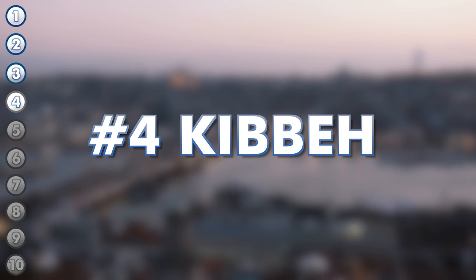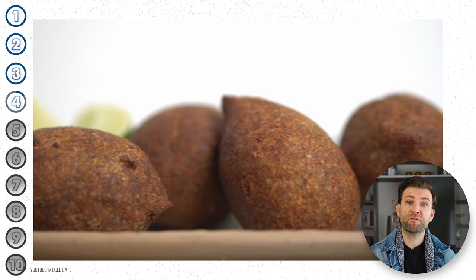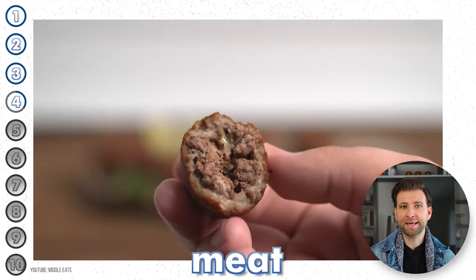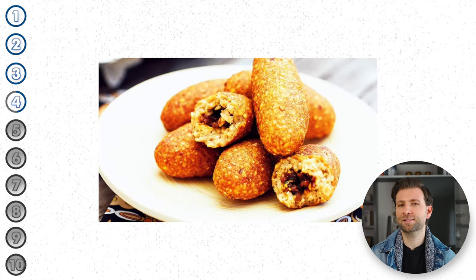Kibbeh can easily be thought of as the ultimate Saudi Arabian comfort food. The word kibbeh comes from the Arabic word 'kuba,' which means a ball. Made from a fine paste of bulgur wheat and meat, kibbeh are deep fried croquettes consisting of toasted pine nuts and spices.